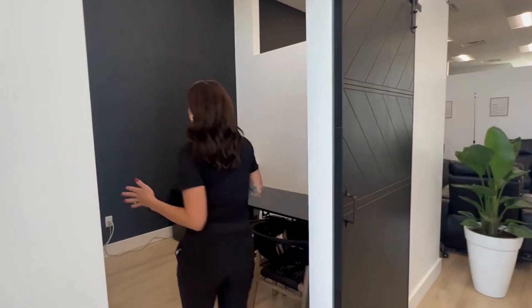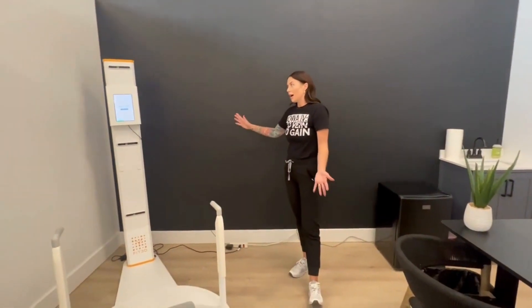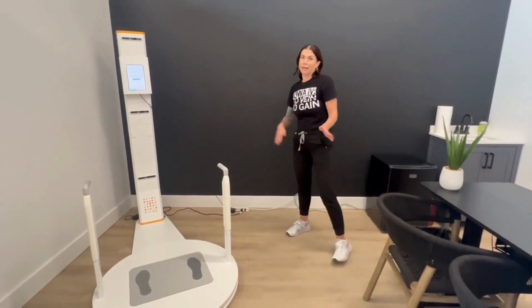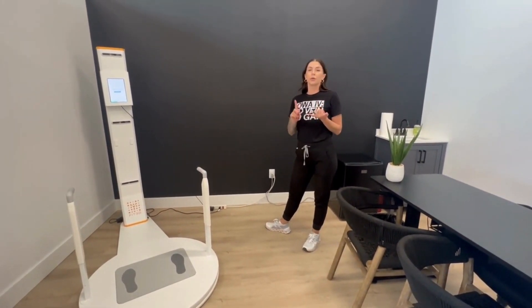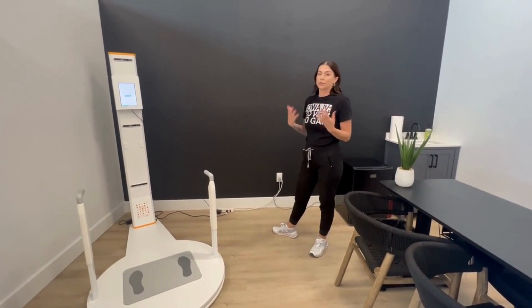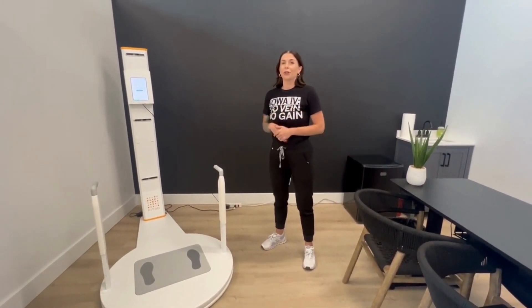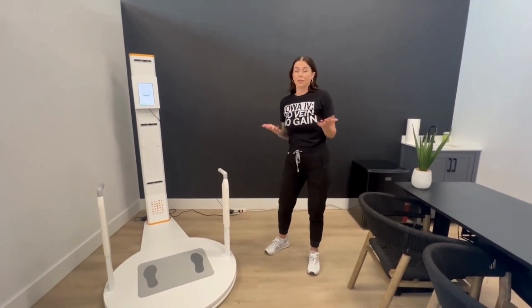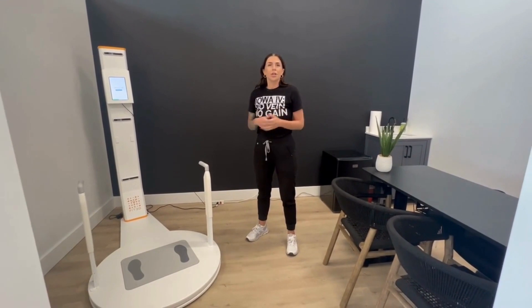We are one of the certified Fit 3D scanning locations. This right here is a great piece of equipment — it's a Fit 3D scanner, and it will tell you your body metrics. That includes things like if you have bad posture, if you tend to lean on one side of your body or the other, body composition, and body fat.